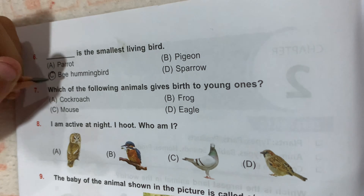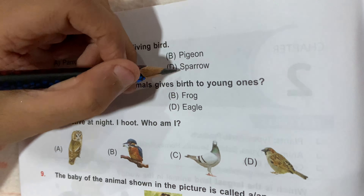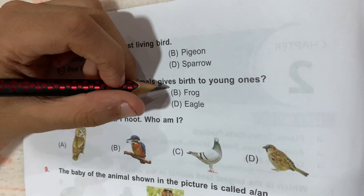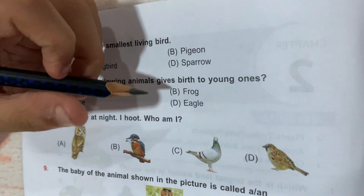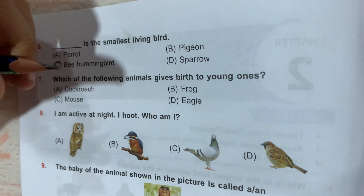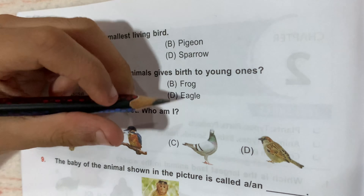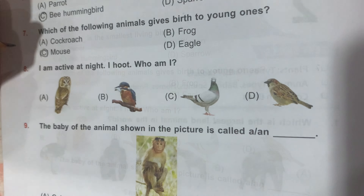Question number 7: which of the following animals gives birth to young ones, rather than laying eggs? Option A, Cockroach; Option B, Frog; Option C, Mouse; and Option D, Eagle. Option C, Mouse, is the correct answer because A, B, and D all lay eggs.